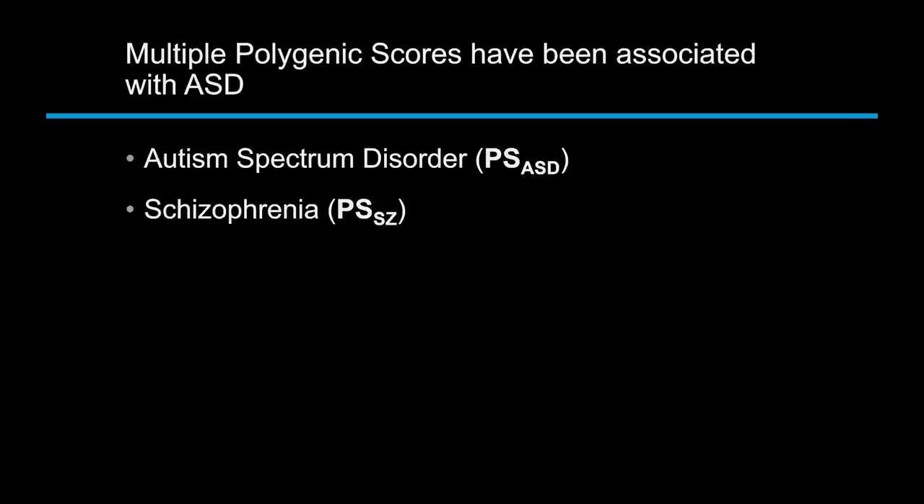Just a brief background on polygenic scores that will be helpful for the rest of the talk. You can come up with these things called polygenic scores, and there are a few different ones linked to autism. Obviously, the polygenic score for autism is associated with autism — no surprise. Another association is that the polygenic score for schizophrenia also shows an association with autism in autism families, suggesting some common biological pathways between autism and schizophrenia.